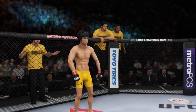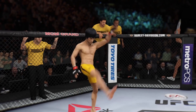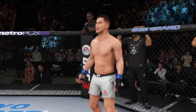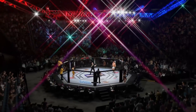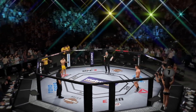This is the moment UFC fans around the world have been waiting for. Live from the MGM Grand Garden Arena in Las Vegas — it is time!